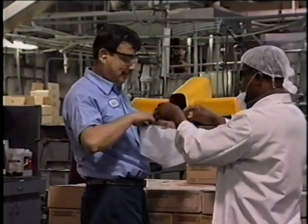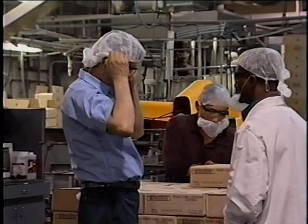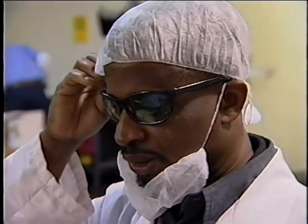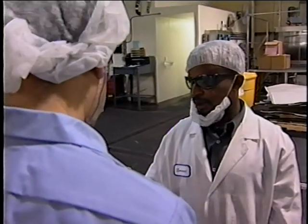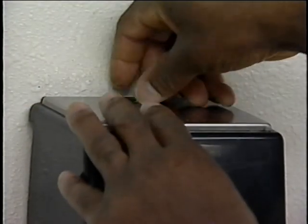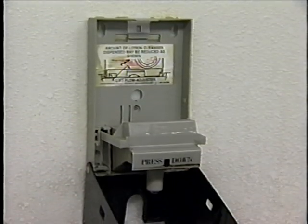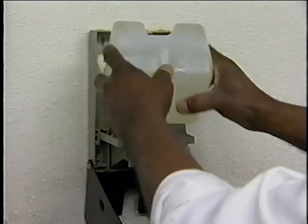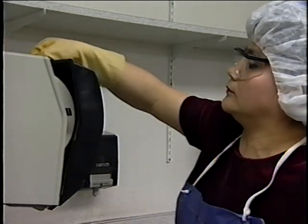Adequate training is very important and should be documented. Once employees understand what is expected of them, effective supervision of employee practices in food processing areas should be used to ensure that employees follow proper procedures. Training should be reviewed whenever incorrect practices are observed. Employees are more likely to follow good personal hygiene practices when facilities and supplies are adequate. Management is responsible for providing properly located and maintained facilities and supplies to allow employees to adhere to personal hygiene requirements.